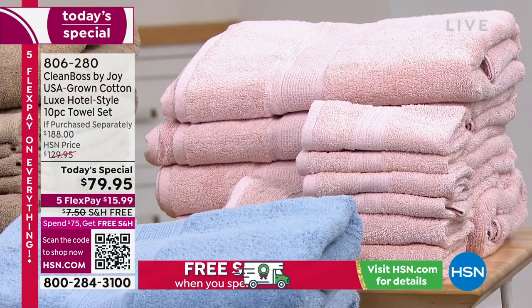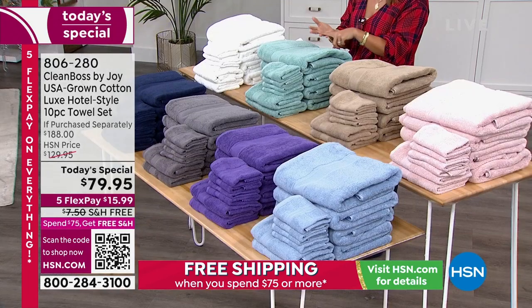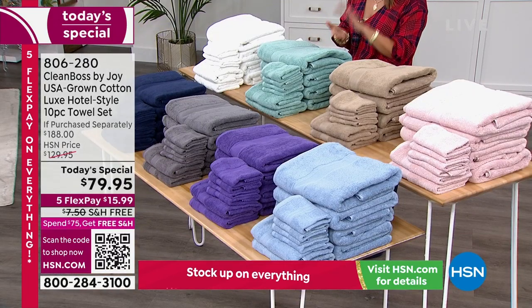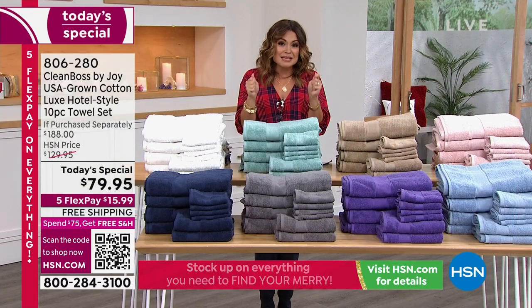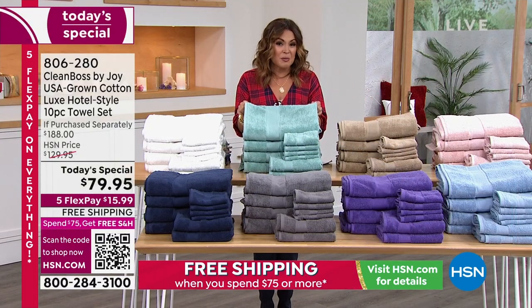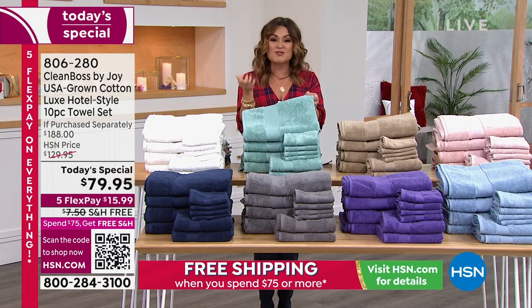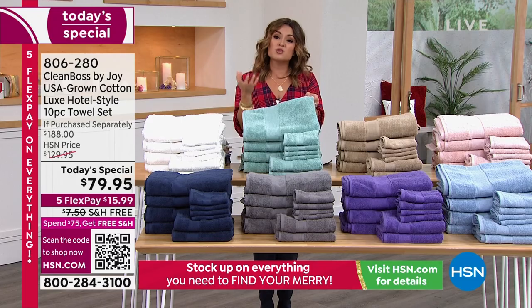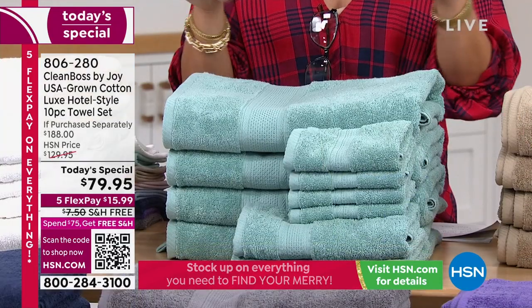If you have guests coming for the holidays, you're going to want these in that guest bathroom. Weddings, gift ideas, housewarming — anybody near and dear to your heart that you want to treat to honestly the most intimate piece of fabric that you have in your home. Think about what this is touching on a daily basis. Don't you want it to be that super luxe, super soft, absorbent, fluffy, beautiful USA grown cotton? That is what these are.